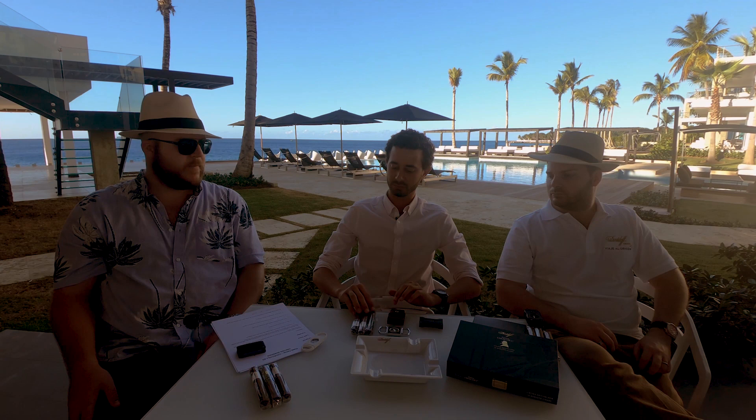Were all three blends created by the same blender? They have all been created by the same master blender, Eladio Diaz, in conjunction with the team in the Dominican Republic and also Switzerland. We'll provide a link below for an interview that was done with Eladio Diaz as well, so definitely check that out.